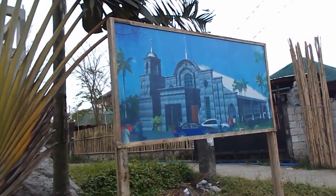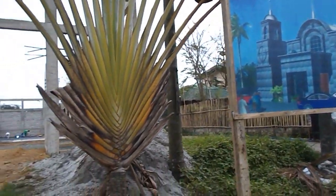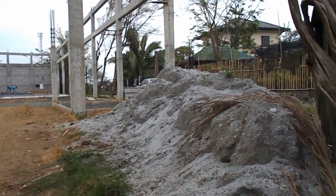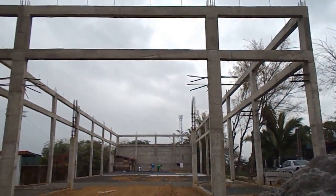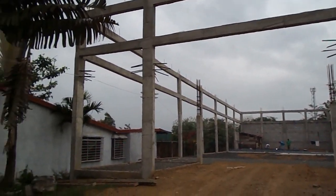Here's a church right down the road from where we're at that they're planning on building. Here's some of the structure put together to it now. As I pass by here, I'll keep an eye on it and post videos and watch the progress.